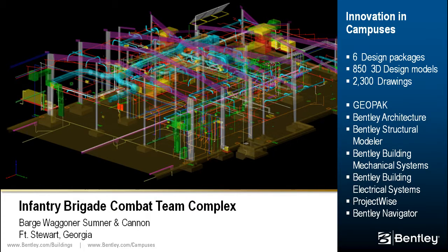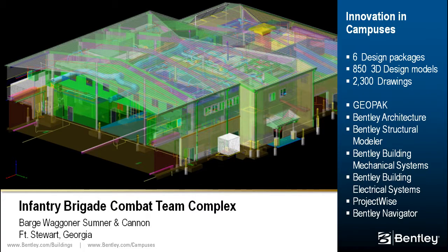Bentley design products used included Bentley Architecture, Structural, Building Mechanical Systems, Building Electrical Systems, GEOPAC, and PONPAC. ProjectWise, Bentley Navigator, ProjectWise iModel Composer, and Bentley Redline were used to facilitate collaboration.